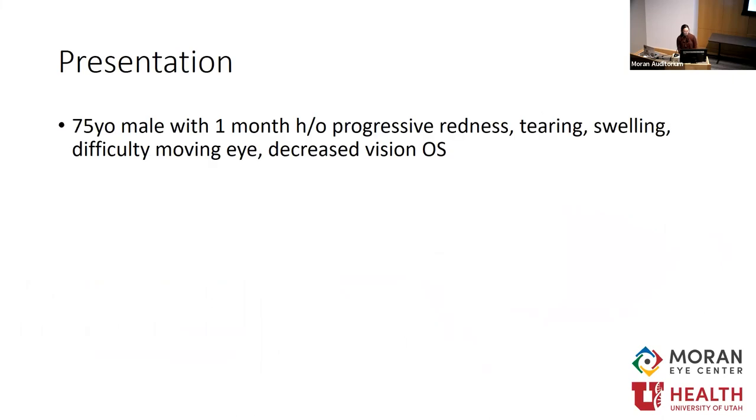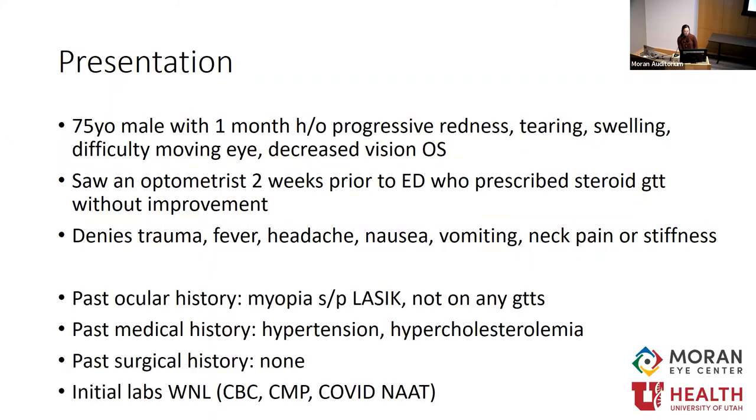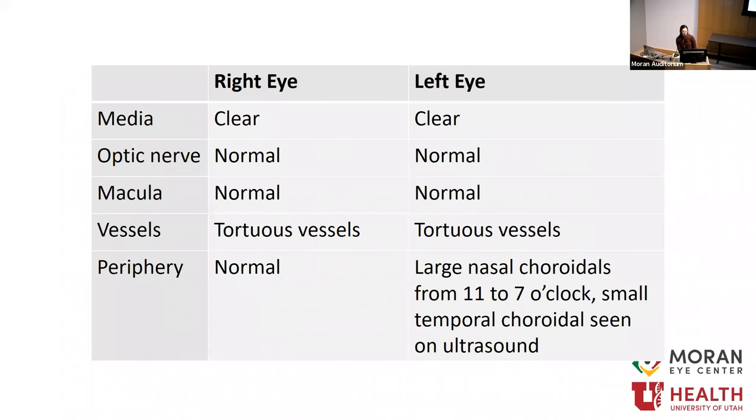Our patient is a 75-year-old male with one-month progressive redness, tearing, swelling, difficulty moving his eye, and decreased vision in the left eye. He saw an optometrist about two weeks prior who prescribed steroid drops without improvement. Review of systems: no trauma, fever, headache, nausea, vomiting, neck pain, or stiffness. Past medical history significant for hypertension and hypercholesterolemia; initial labs within normal limits. Exam: visual acuity 20/200 left eye, pupils equal and reactive, elevated IOP of 31 in the left eye, globally restricted extraocular movements. Left eye showed proptosis, ptosis, injection, chemosis, and conjunctival prolapse. Dilated fundus exam showed bilateral tortuous vessels and some corrugated retinal folds in the left eye.